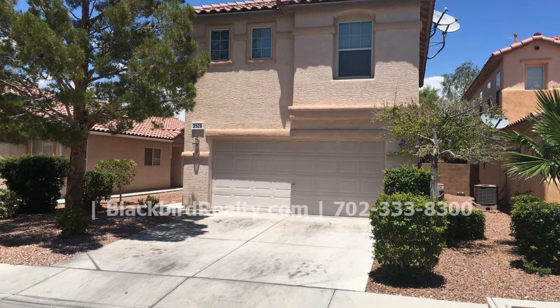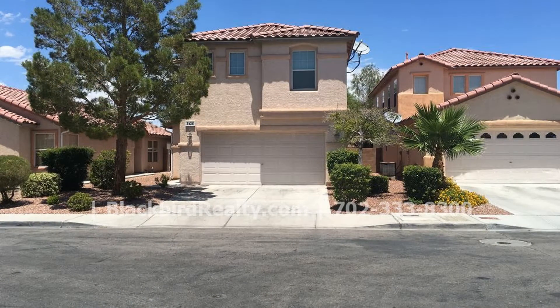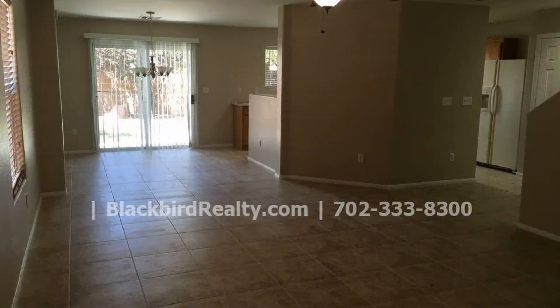This amazing property is close to schools and other great amenities. It features a lot size of 3,920 square feet with 1,659 square feet of living space and a garage.